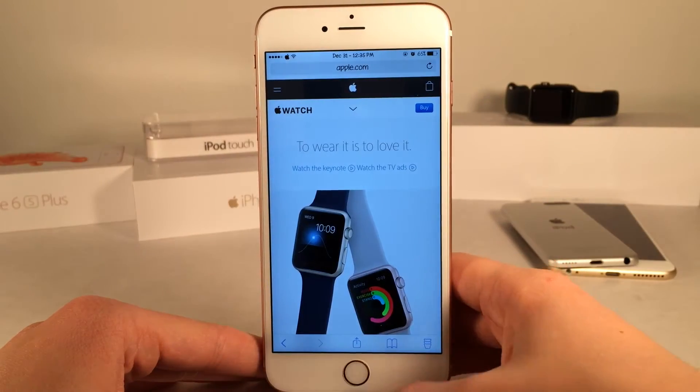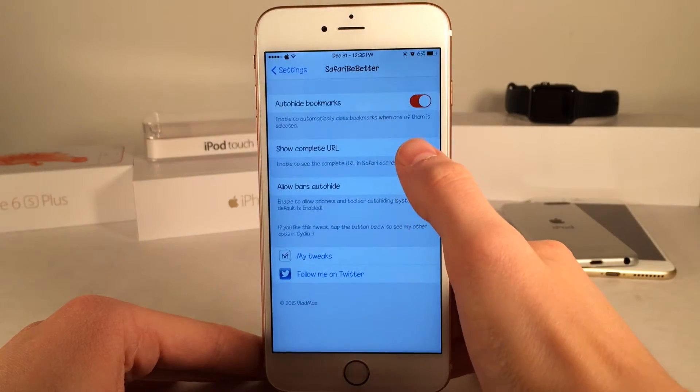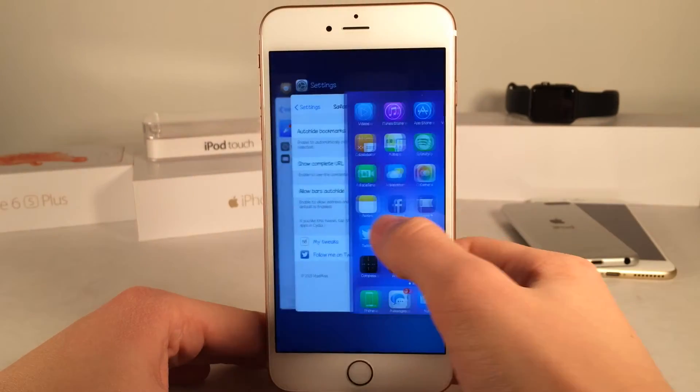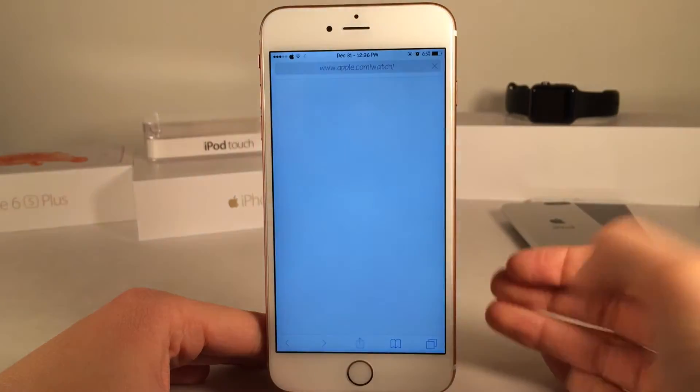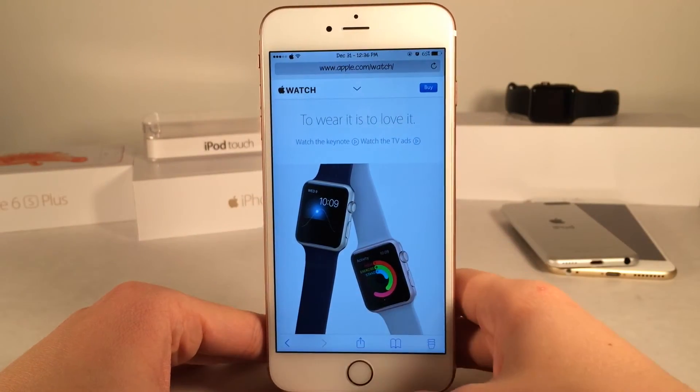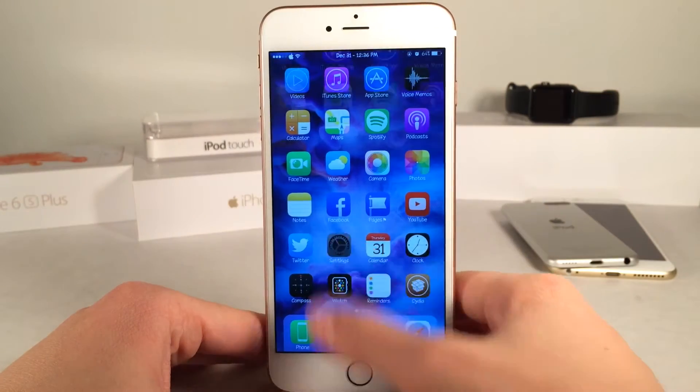But with this tweak, if we enable Show Complete URL, it's going to show us the complete URL right off the bat. Let me go ahead and kill the Safari app and relaunch it to show you guys the change. As you can see, right at the top it shows us the full URL immediately. I really do like that option — it's just much more practical for me.